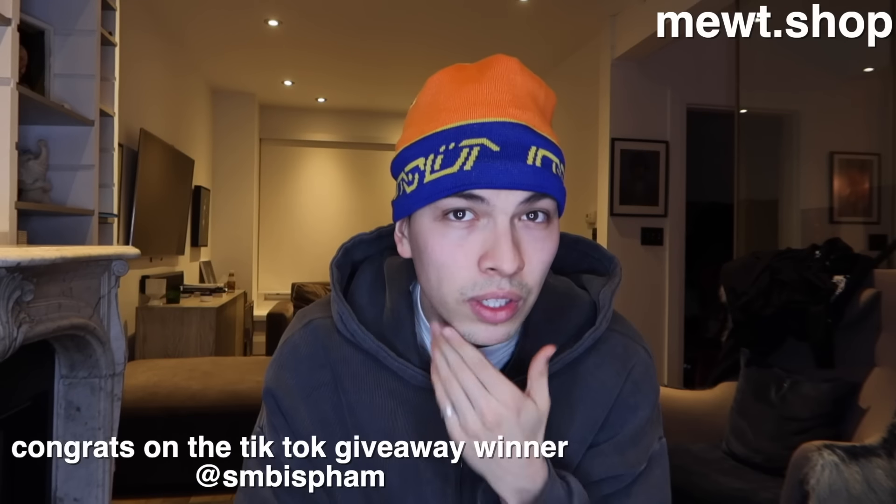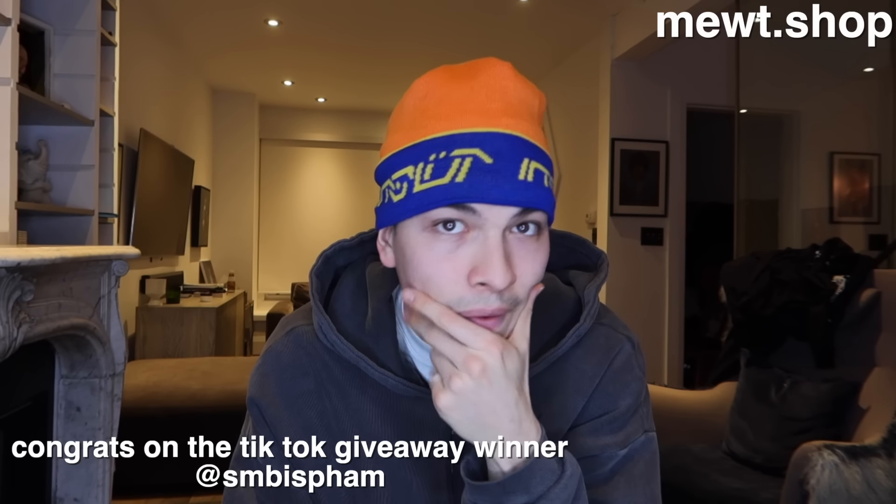What is up everybody, I'm back in Toronto as you can see. I hope you enjoyed my New York vlogs. As you're watching this video, these hoodies are officially live, as well as these beanies are now available. They come in brown, white, and blue, and then there's also green, red, and white. As you can see, it says 'Mute' in this sort of futuristic font, and my personal favorite color is the blue and orange one.